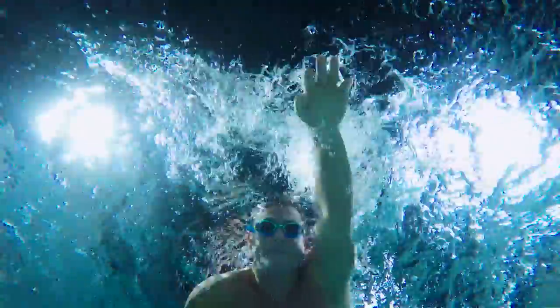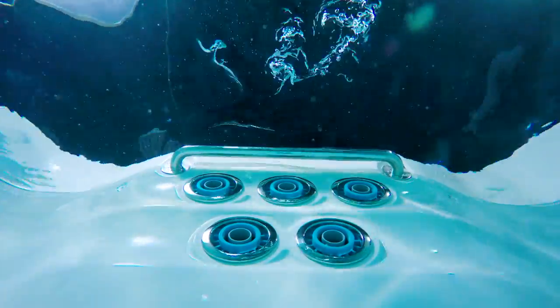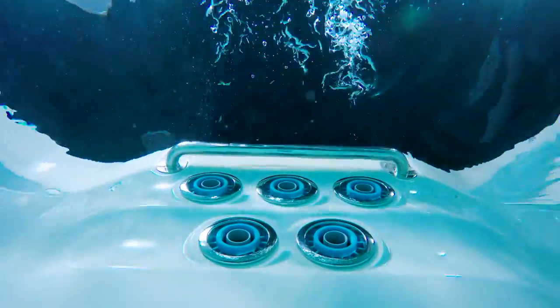Other swim spas use air to create force in their jets, which can appear like there's a lot of force and flow. The reality is that swimming into air is very turbulent, hard to see through, and not authentic. Our jets provide no air introduction — it's very laminar flow, with three jets that provide a nice wide flow of current coming at you.